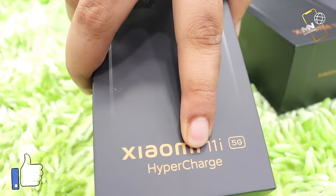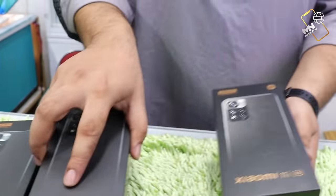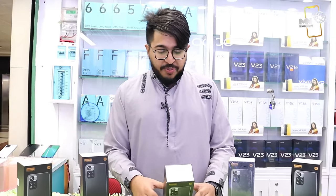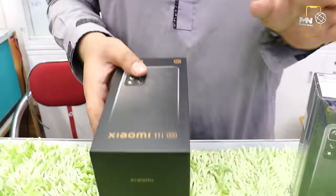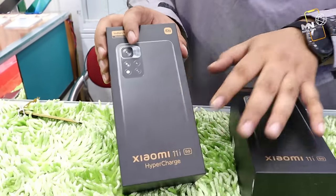Hyper Charger. Mi 11i Hyper Charger. Do you want to see the unboxing? Yes, we are going to have a Xiaomi 11i Hyper Charger. We have two variants: Xiaomi 11i 5G and Xiaomi 11i Hyper Charger.